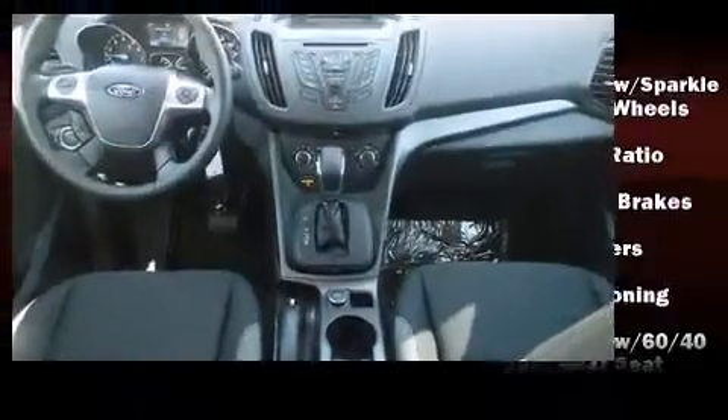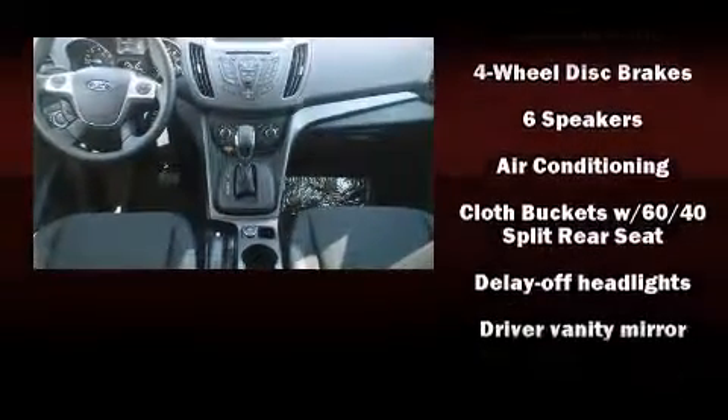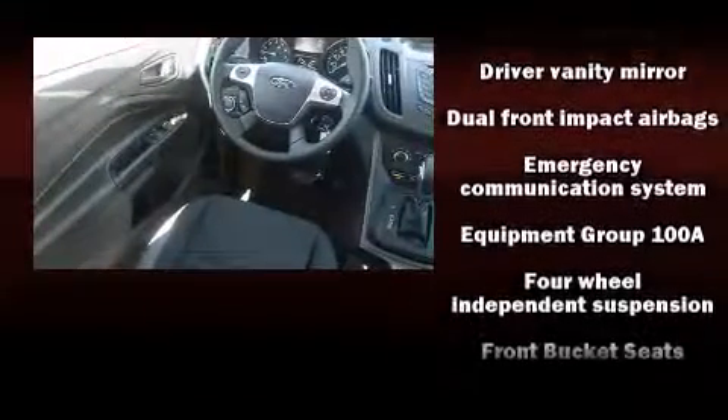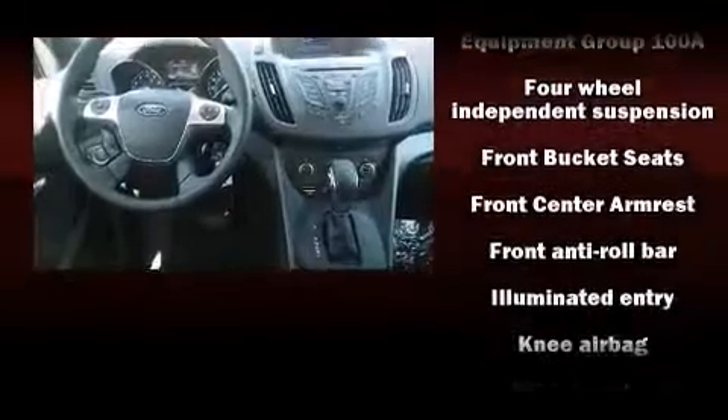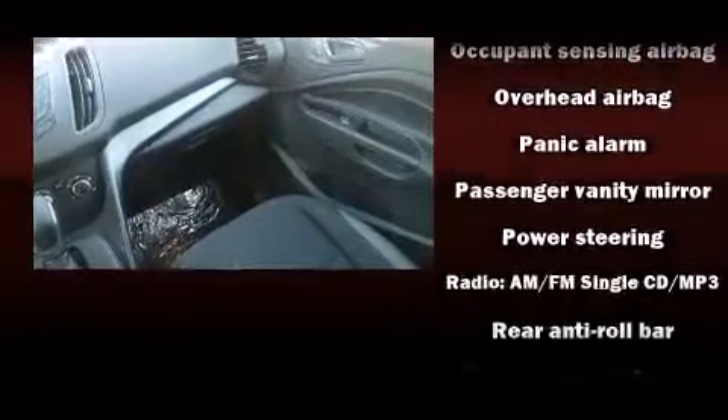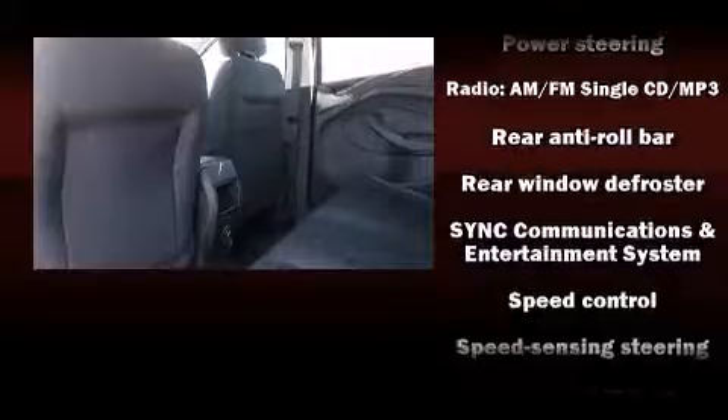Ford also prioritized safety and security by including dual front impact airbags with occupant sensing airbag, front and side impact airbags, traction control, brake assist, ignition disabling, an emergency communication system, and four-wheel disc brakes with ABS.